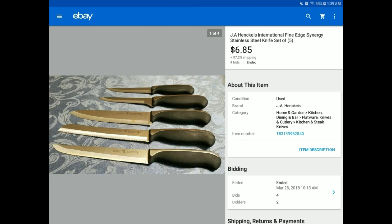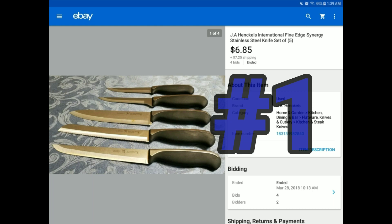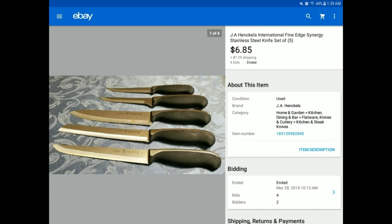This is a few knives in the same set — a set of five. Those were the five that we had, and this came from the Goodwill Outlet. We pay by the pound, 99 cents a pound at our local Goodwill Outlet. We sold this for $6.85 plus $7.25 shipping, so we definitely made our money. Don't forget about silverware, even knives.